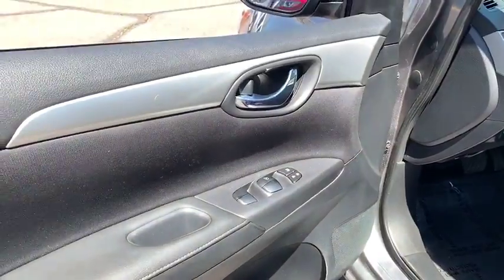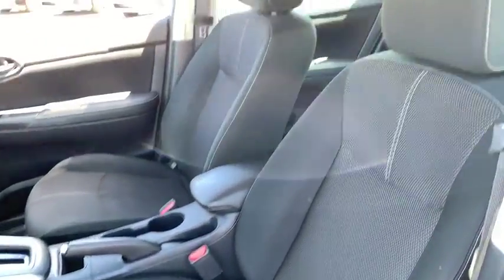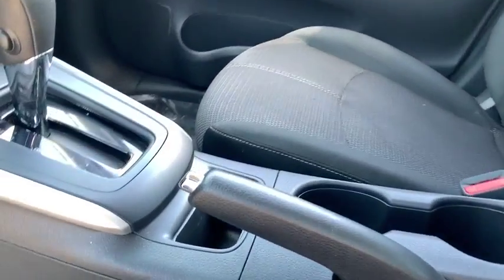This vehicle is CARFAX certified, one owner, and qualifies for CARFAX buyback guarantee. If you like it online, you'll love it in your driveway. Take it for a spin today. Nobody tops the Pinnacle deal. Nobody.